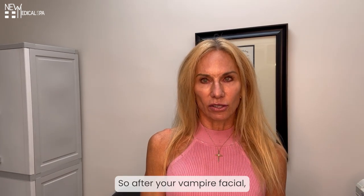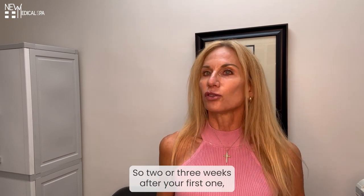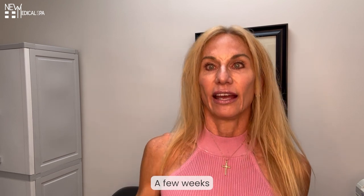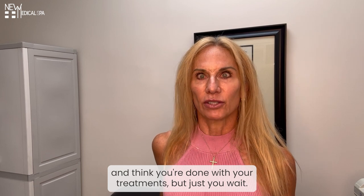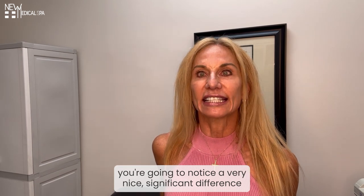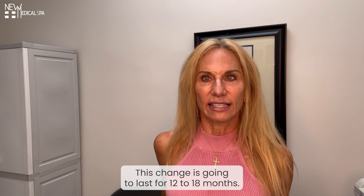After your Vampire Facial, what will you notice and when will you notice it? About two or three weeks after your first of the three monthly treatments, you're going to start to notice a significant change in the tightness and the fine lines in your skin. A few weeks after your first treatment, you're going to think you're done, but just you wait. After your third treatment — about a month or so after your third treatment — you're going to notice a very nice significant difference in your fine lines, your tone, your texture, and your pores. This change is going to last for 12 to 18 months.